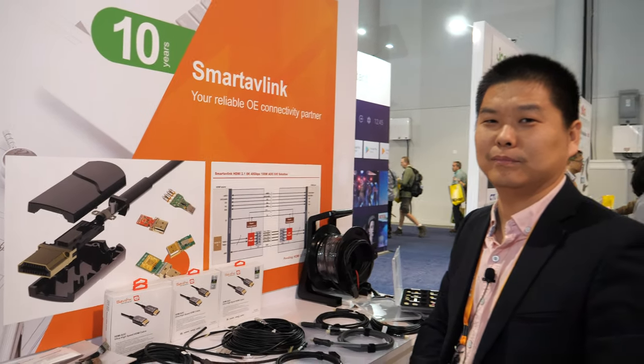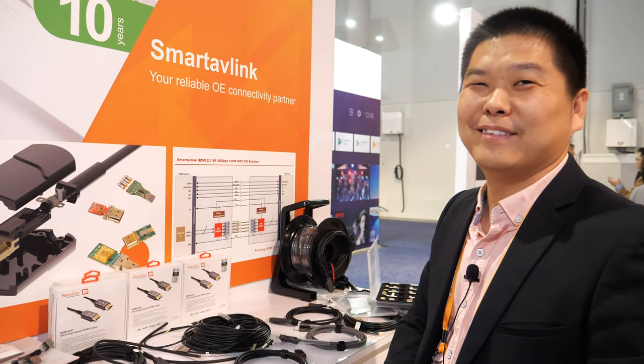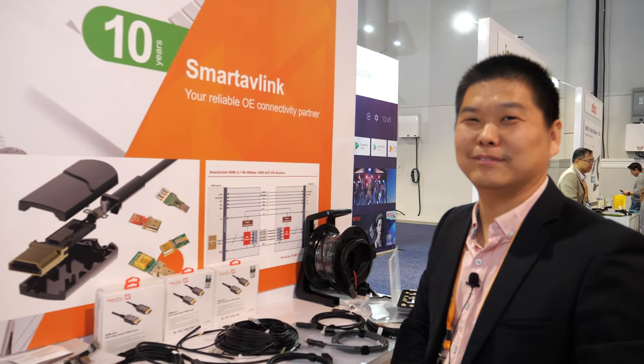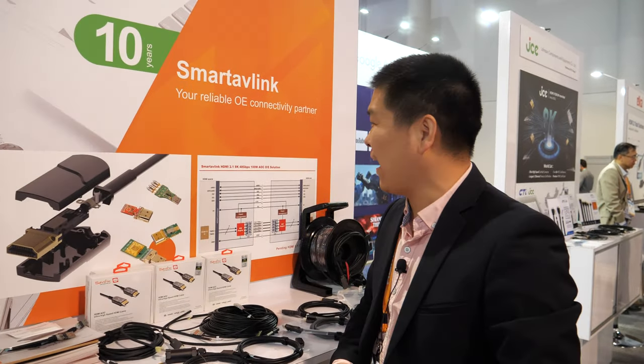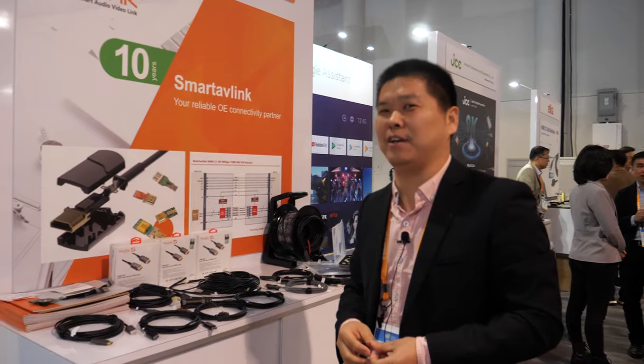So do you think HDMI 2.1 is going to be a huge success? Sure, must be. A lot of 8K is coming — the TVs are 8K. So the cable is ready for 8K. I think 8K is coming in the next year.